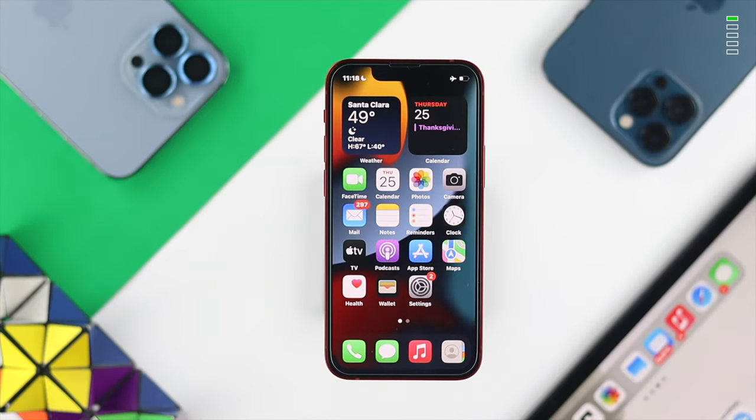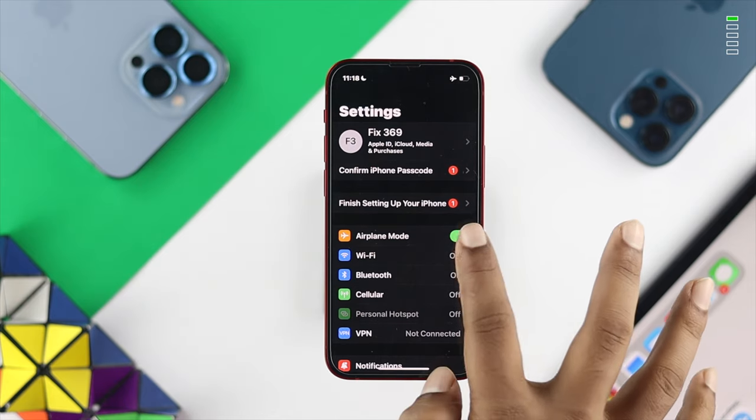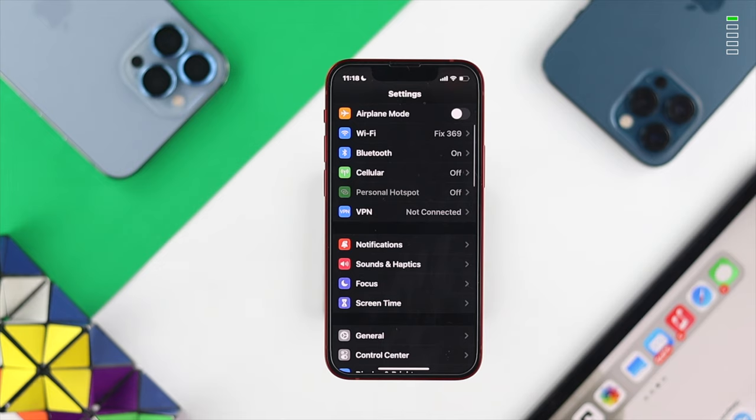The first thing we're going to talk about is Airplane Mode. Tap your Settings and if you see that Airplane Mode is turned on, we highly recommend you to turn it off.